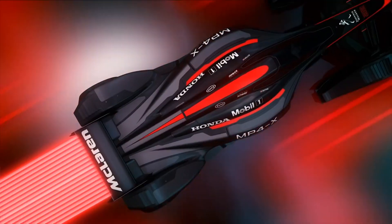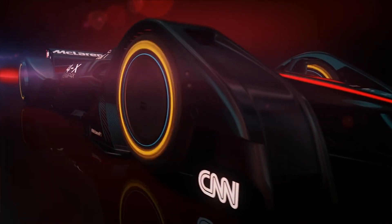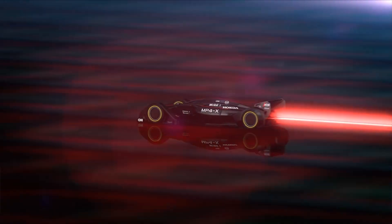With race partner Honda, the McLaren engineers looked at ways to supply power to this electric racer. The team envisioned recharging capabilities through inductive coupling in the track.